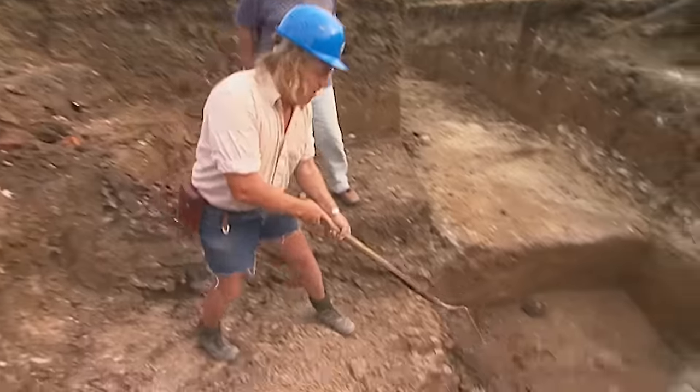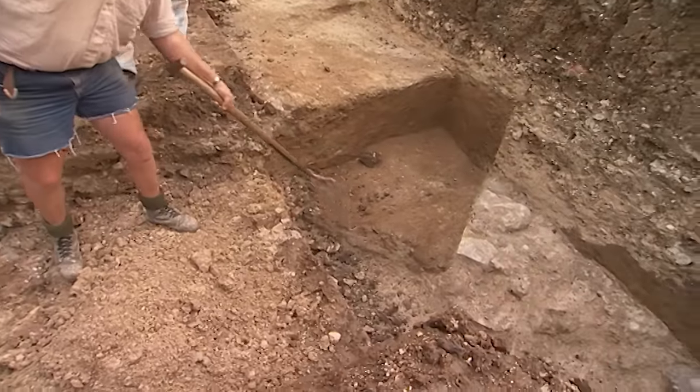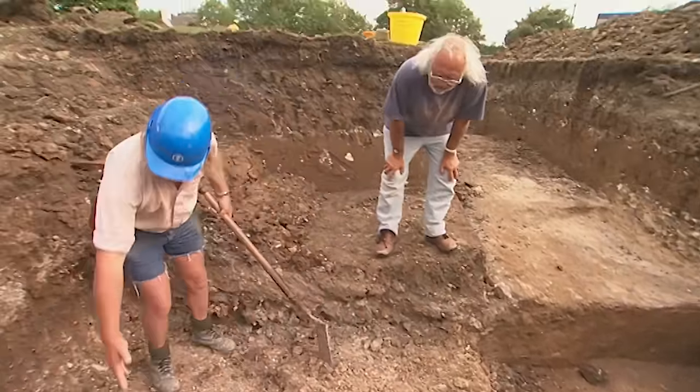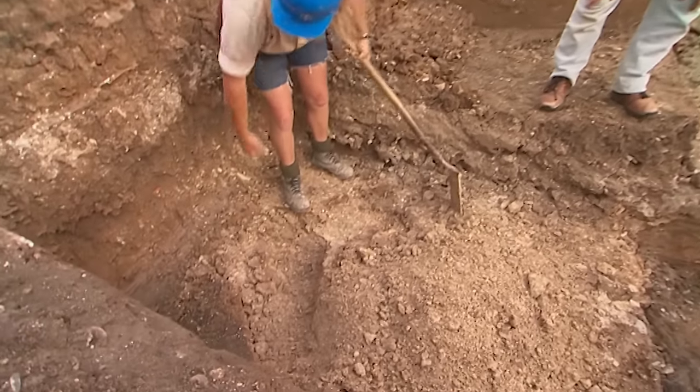They've got the wall coming down and along, and now another one coming a different way. Phil is wondering where that fits into the plan.